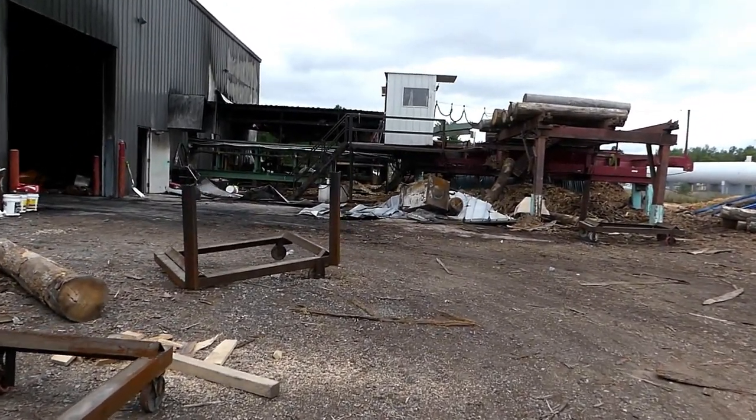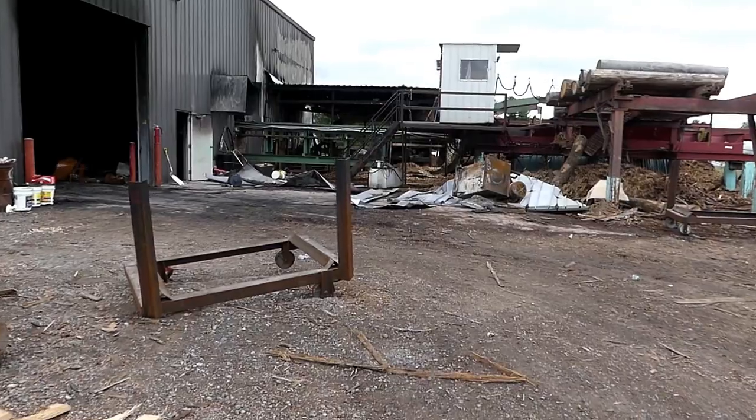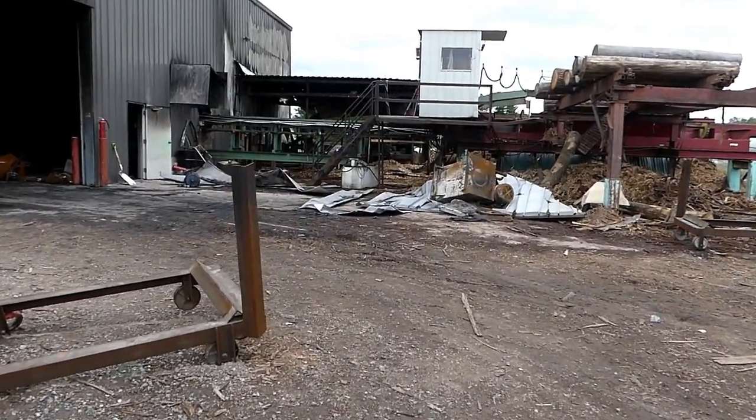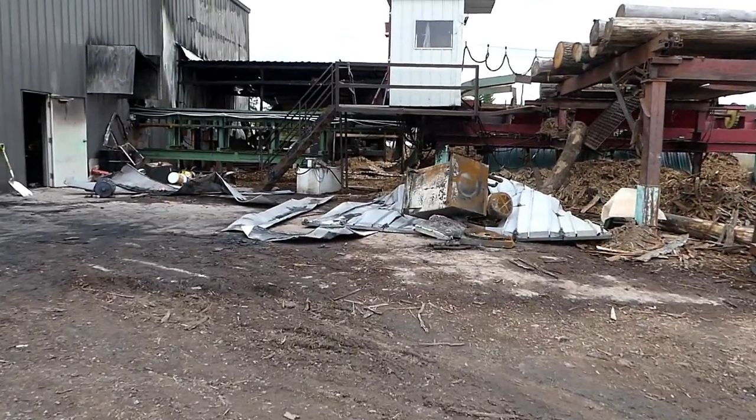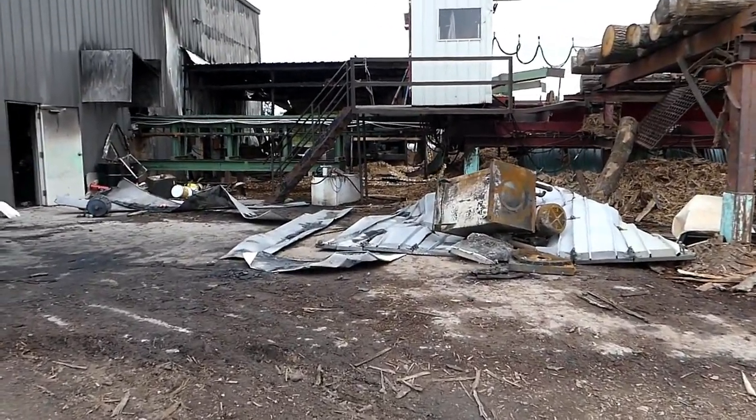No, I am not trespassing. Yes, the owner, Andy, has given me permission and invited me onto the property to come and look. As you can tell, it is a total loss.